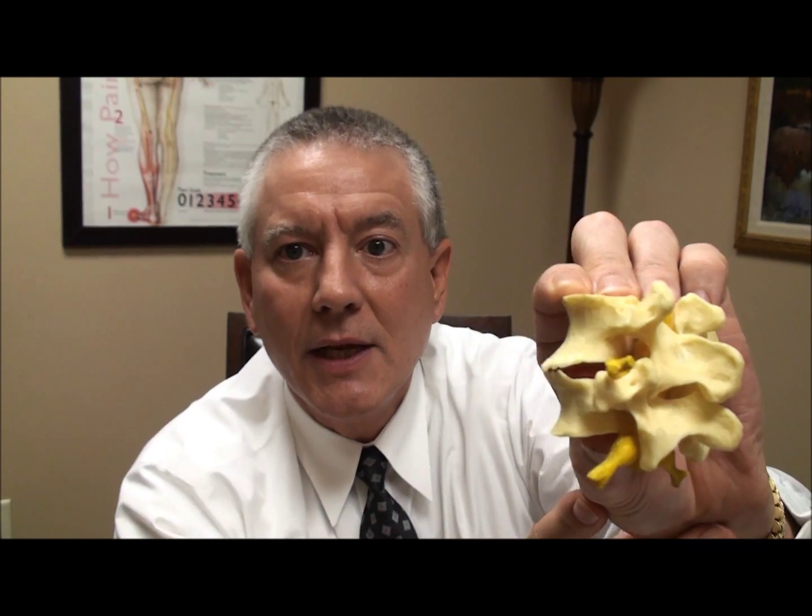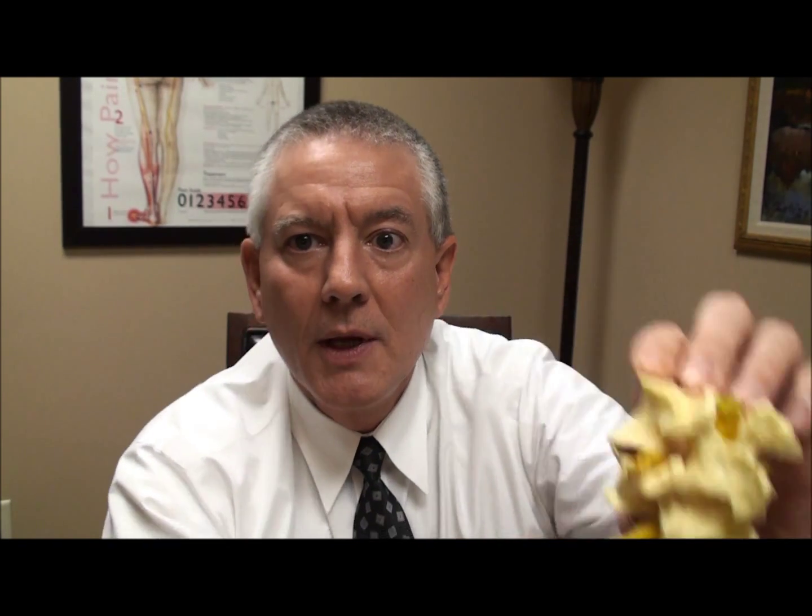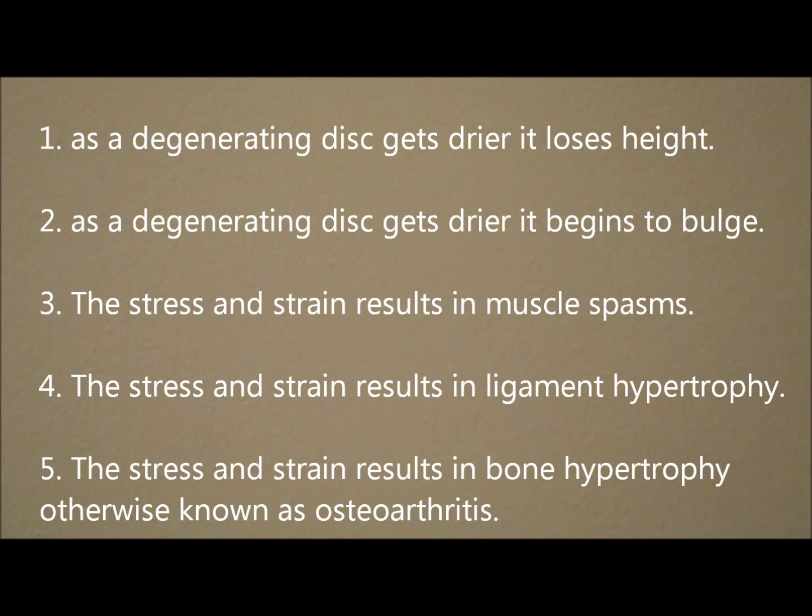So there are several reasons for spinal stenosis. Those reasons are: a degenerated disc that is losing height, bulging or herniated discs, muscle spasms and thickened ligaments, and arthritic changes. And as mentioned before, you can have one or the other or a combination.